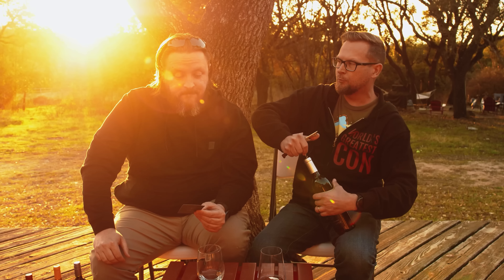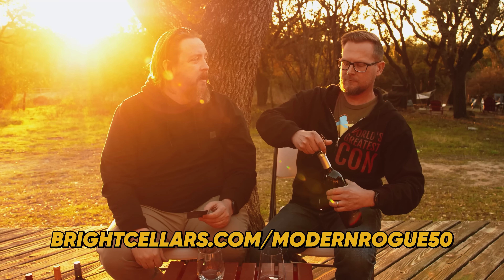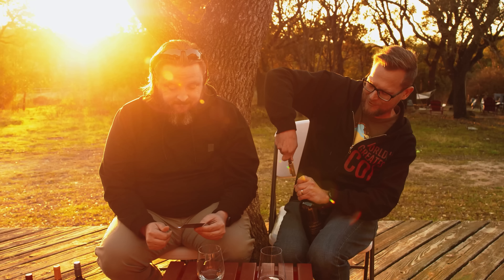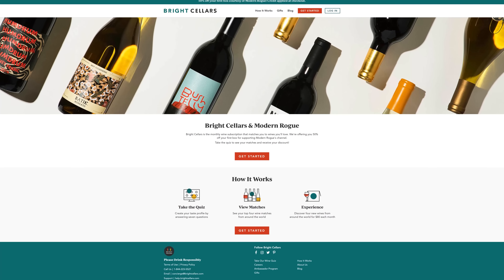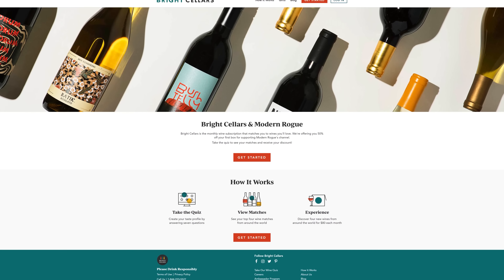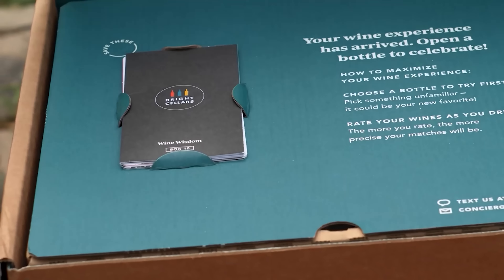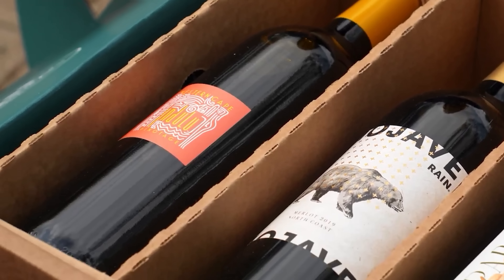We want people to go to brightcellars.com/modernrogue50 and they get six bottles for only 45 bucks — 50% off. That is very affordable, especially when you know you're going to like it. Bright Cellars offers wines beyond your typical grocery store wine, including sustainable varietals and biodynamic wines. Packaging is totally recyclable, plastic-free, and the smallest carbon footprint box in the industry.